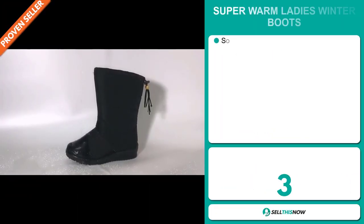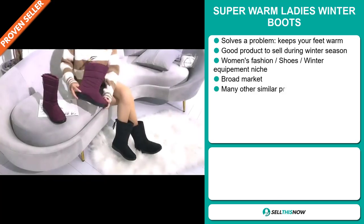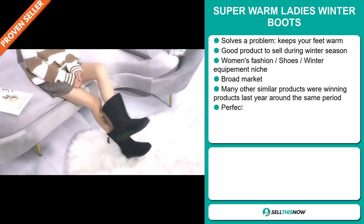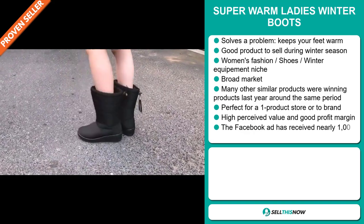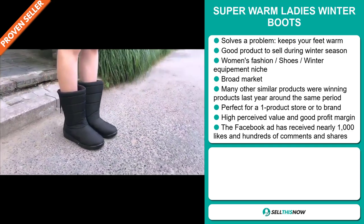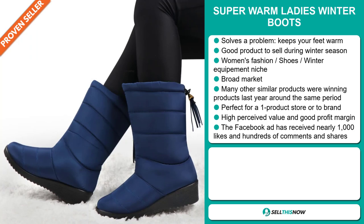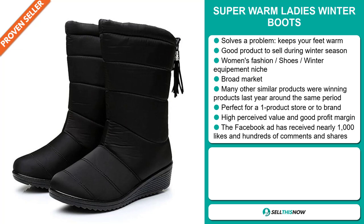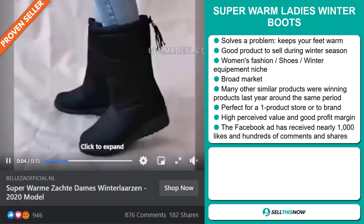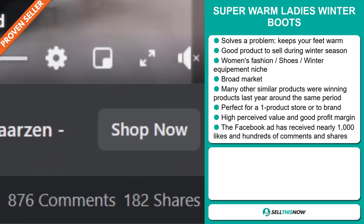Our next product is the Super Warm Ladies Winter Boot. Now this is a problem solver — it keeps your feet warm and it's a great product to sell during the winter season. It falls under the women's fashion, shoes, winter equipment niche market. We also think that this item has a broad market base, and many other similar products were winning products last year around the same period. It's perfect for a one product store or to build a brand around. This item has a high perceived value, it will give you a good profit margin, and the Facebook ad has received nearly 1,000 likes and hundreds of comments and shares.